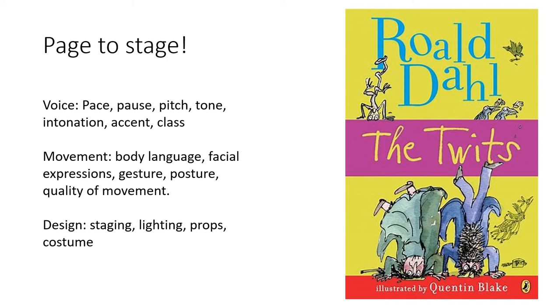For movement we explore body language, facial expressions, gesture, posture and quality of movement. For design we look at staging, lighting, props and costume.